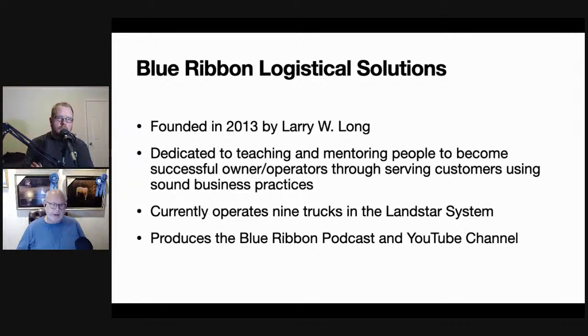I transitioned from being a fleet owner just offering driving jobs to others, to this mentoring fleet where our primary goal — our mission — became training and mentoring. At the same time, providing jobs that were there to teach people how to become owner-operators on their own.